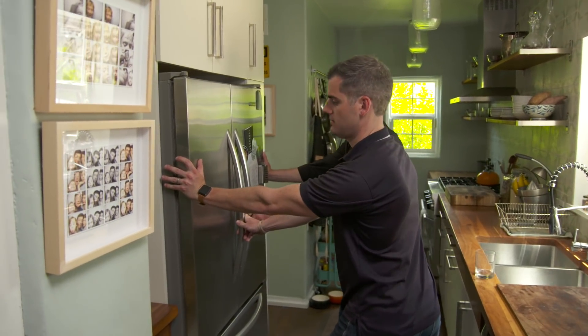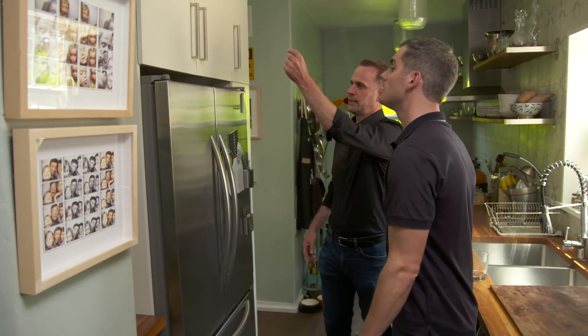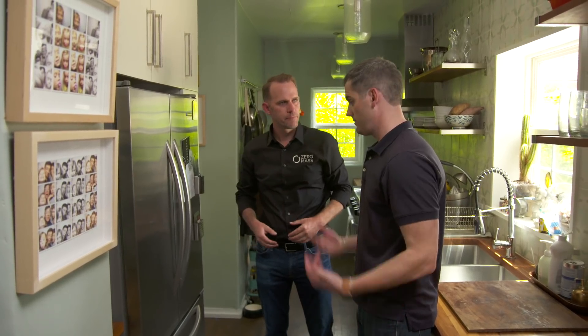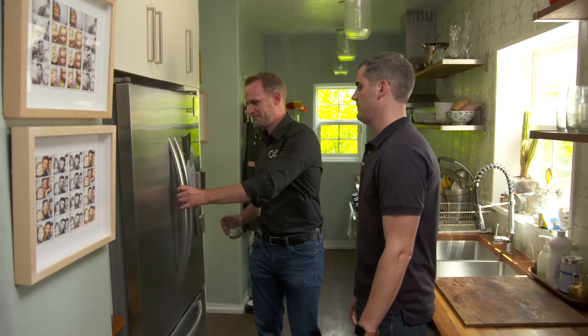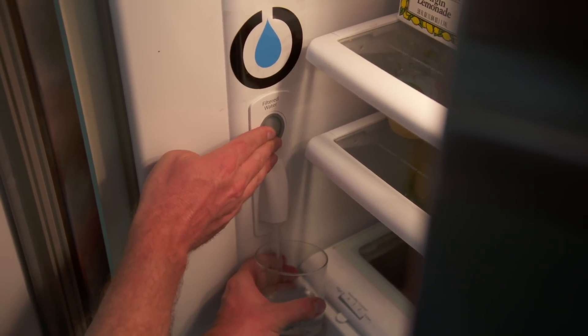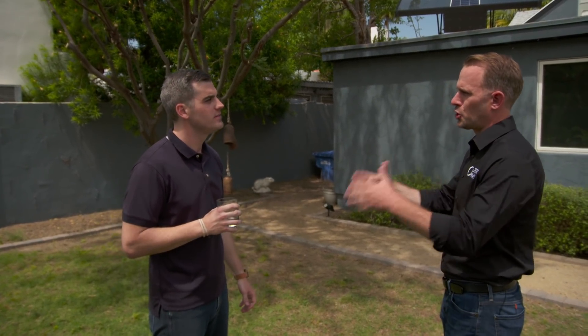We've run the line down from the roof, and now all the water for this fridge — both for ice and drinking water — is plumbed in. Let's give this a try. That is some really good water — it tastes like a high-end bottle of water. The panels actually produce absolutely pure water, which wouldn't taste great on its own, so we engineered a mineral block that brings the minerals up in the water to make it taste great.